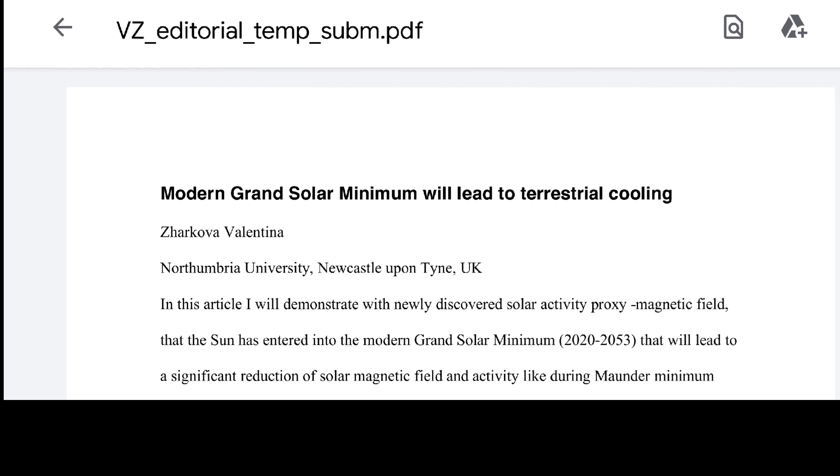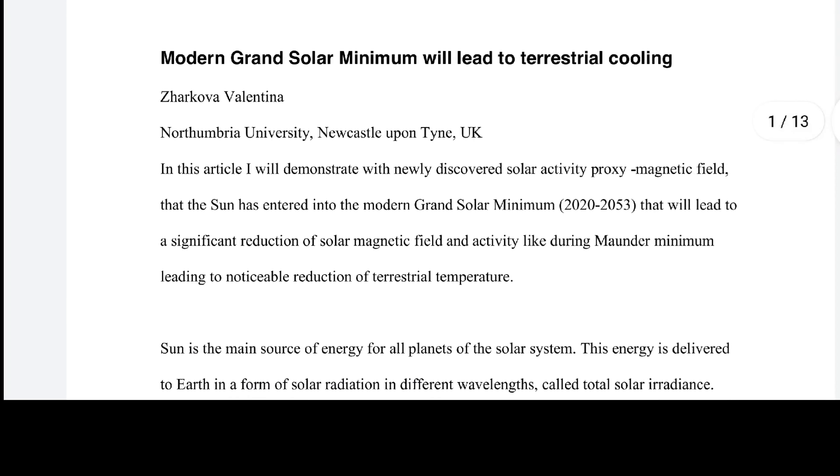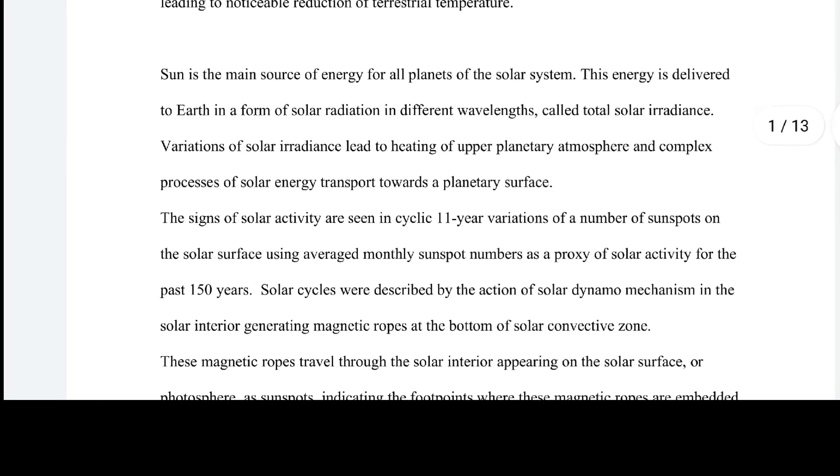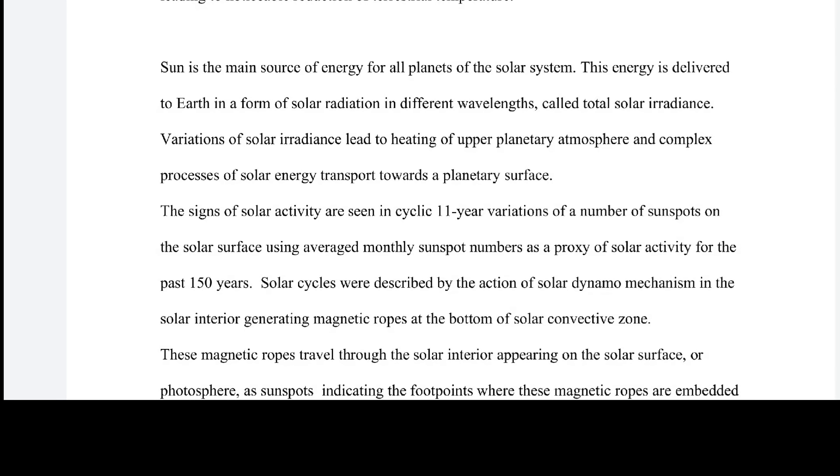This was published by Valentina Zarkova, who is at Northumbria University, Newcastle upon Tyne, in the UK. In this article she demonstrates with a newly discovered solar activity proxy — the negative magnetic field — that the sun has entered into the modern grand solar minimum between 2020 and 2053, leading to a significant reduction of solar magnetic field and activity, and noticeable reduction of terrestrial temperatures. The sun is the main source of energy for all planets of the solar system, delivered to Earth as solar radiation in different wavelengths.